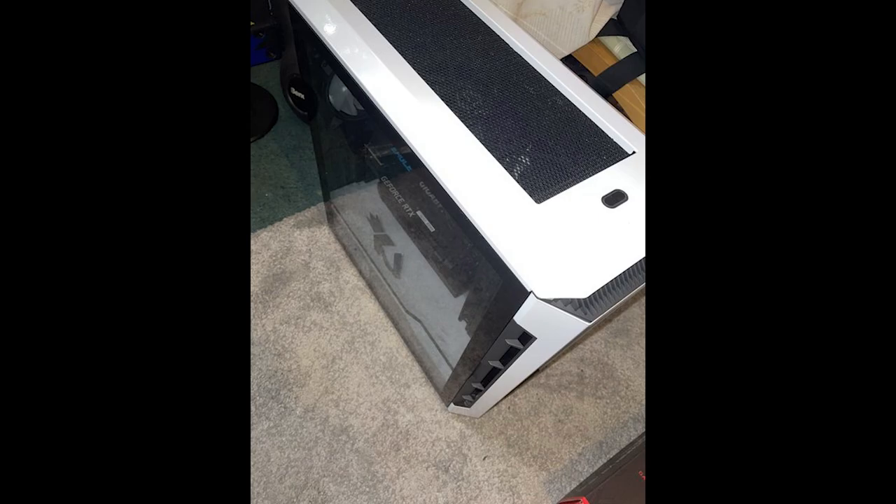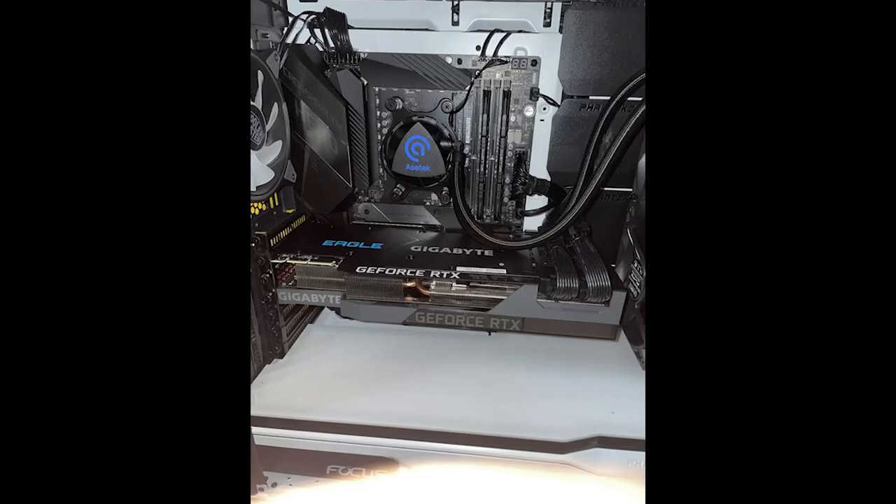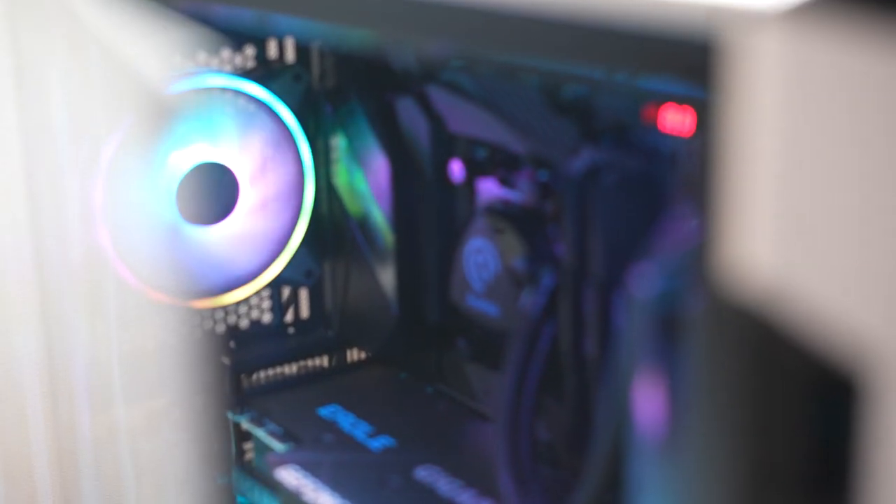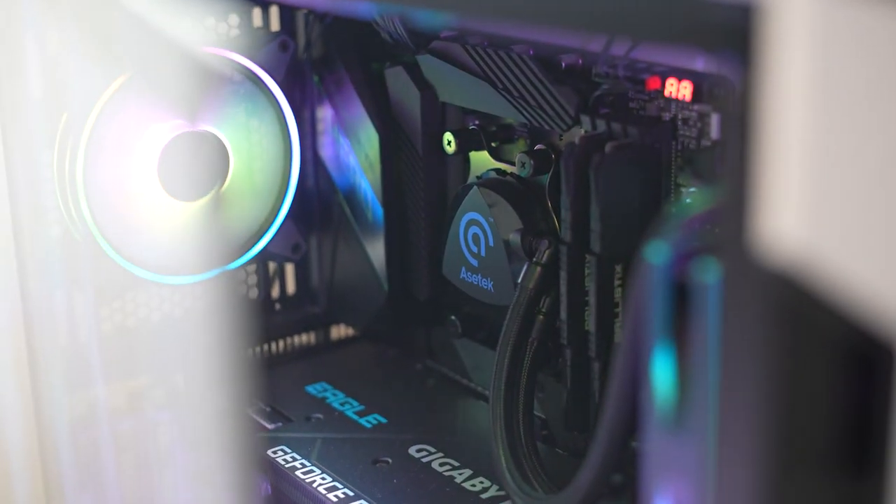My last PC had a 1080 graphics card, and now I've got a 3090 — it felt like a big step up. I wanted something to showcase that I've been working hard, saving up, and to reward myself for all the hard work I've been doing over the years.